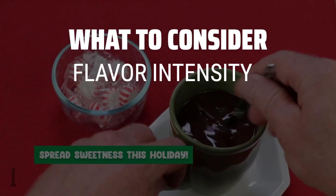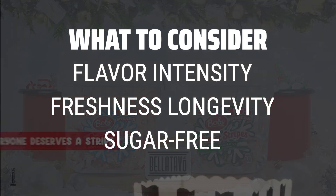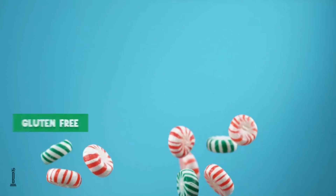When picking candy mints, consider the flavor intensity, the longevity of freshness, and whether or not they contain sugar or are sugar-free. These factors can greatly impact your overall satisfaction with the product.